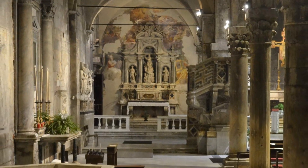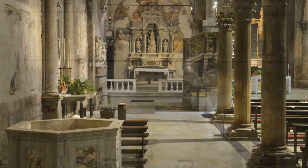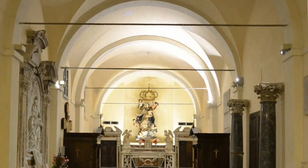Oggi molti pezzi di pregio sono stati portati in Duomo, con lo spirito di riqualificare questa parte del complesso e renderlo più aderente alle finalità di culto per le quali era stato eretto.